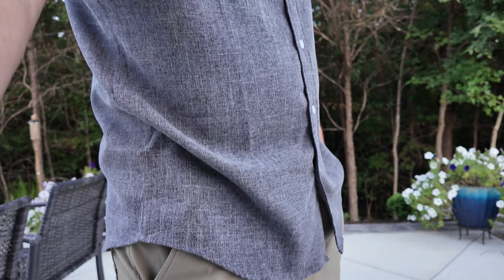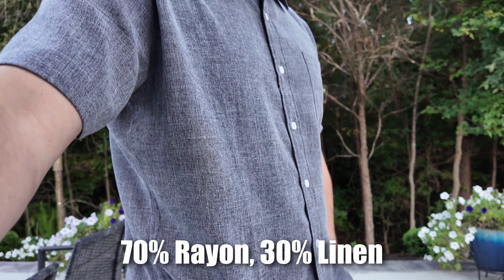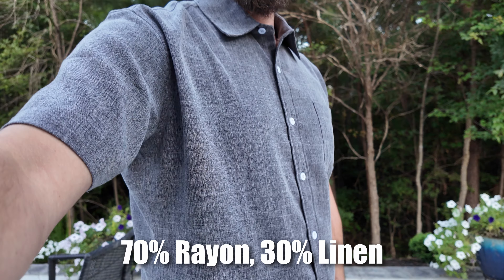Based on the tag here, this is 70% rayon, 30% linen. I'm going to get into how this feels and how that relates to what this shirt is made out of. That 30% linen is definitely going to help with wicking away sweat and helping this be more breathable.